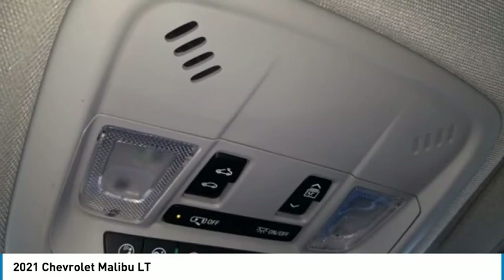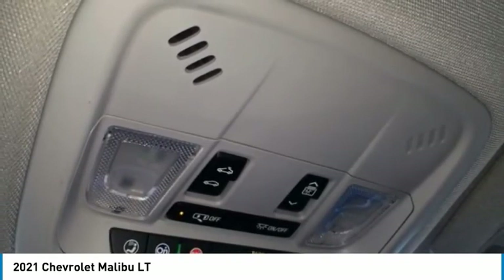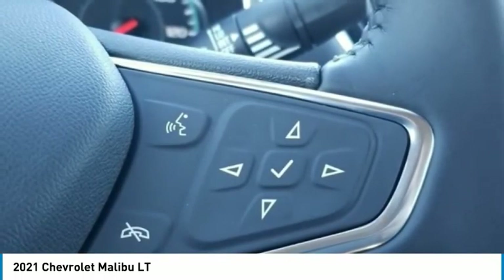Malibu LT, 4D Sedan, 1.5L DOHC, CVT, FWD, Summit White, Jet Black leather interior.